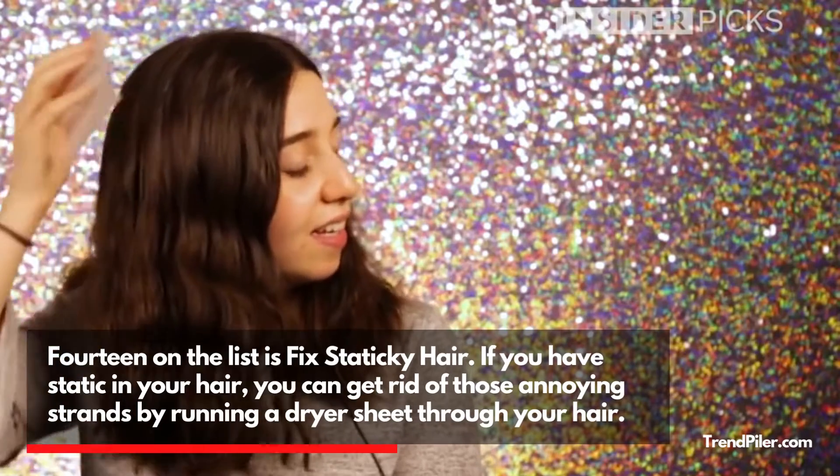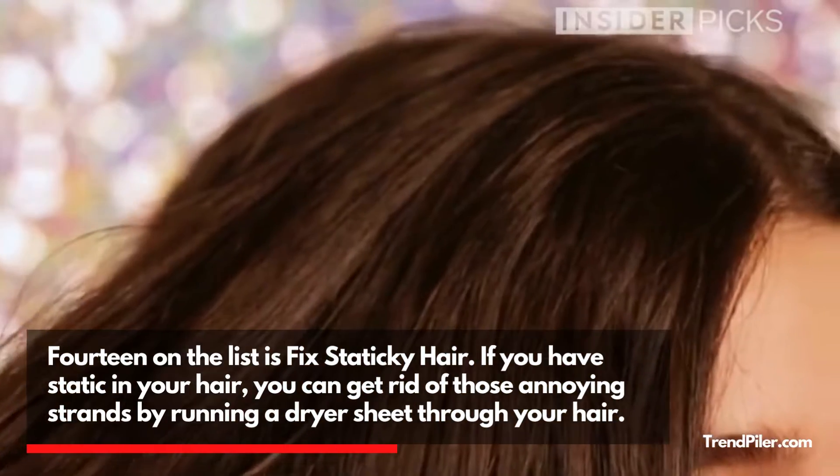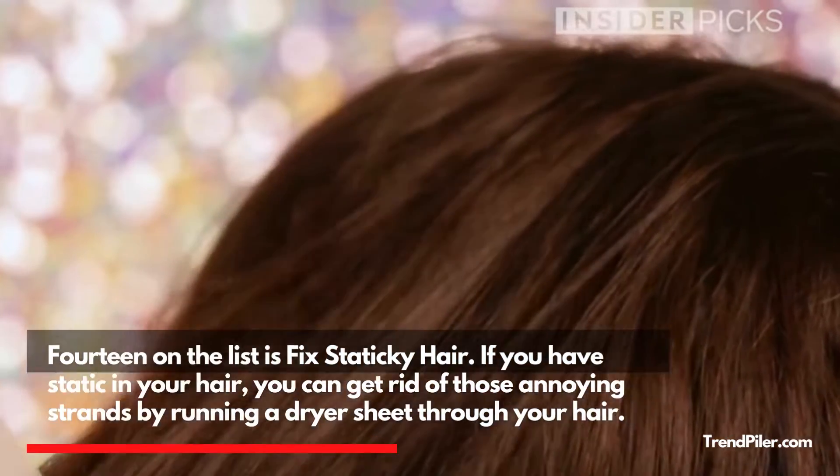14 on the list is Fixed Staticky Hair. If you have static in your hair, you can get rid of those annoying strands by running a dryer sheet through your hair.